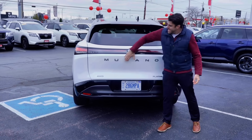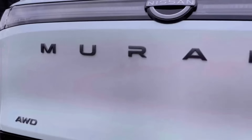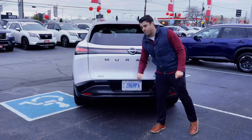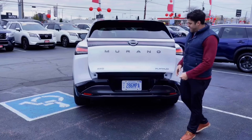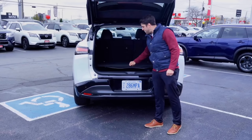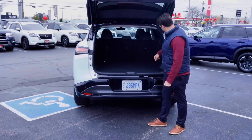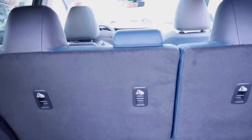On the rear of the Murano, they've stamped out the Murano name, as Nissan has done with the Pathfinder and Rogue. The Platinum trim comes with intelligent all-wheel drive. There's a power liftgate as well as a motion-activated liftgate. Inside the trunk, it's a very large cargo area — which the Murano is known for. There's no spare tire this year, but you can fold the rear seats down with convenient levers.